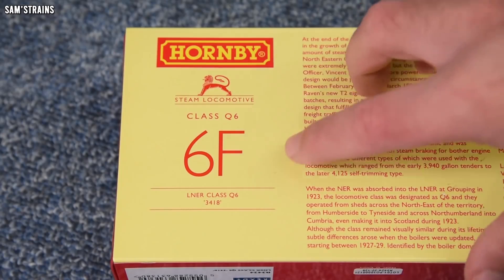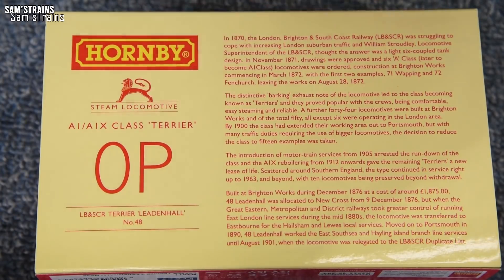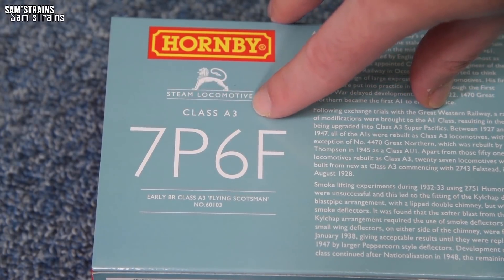It's not a system that's really in use anymore. When the diesels took over it was more or less abolished, and it's certainly not in use today. Although most people are familiar with it because Hornby, for instance, do put the classification on the back of their steam locomotive boxes, even if the loco inside is not a British Railways locomotive.